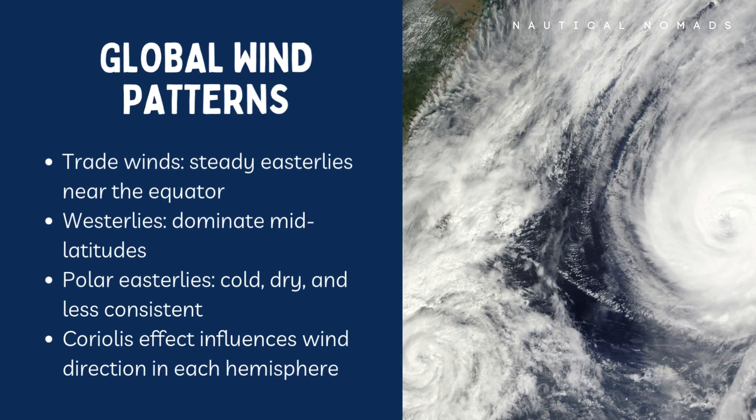Let's start with the big picture. Around the world, wind follows certain patterns driven by the rotation of the earth and how the sun heats different parts of the planet. Near the equator, you have the trade winds — steady easterlies that blow from the northeast in the northern hemisphere and the southeast in the southern hemisphere. In the mid-latitudes, where many people sail, you'll encounter the westerlies — stronger, less predictable winds that blow from the west. And at the poles, cold polar easterlies dominate. These global patterns create prevailing winds, which are great for passage planning, but they only tell part of the story.